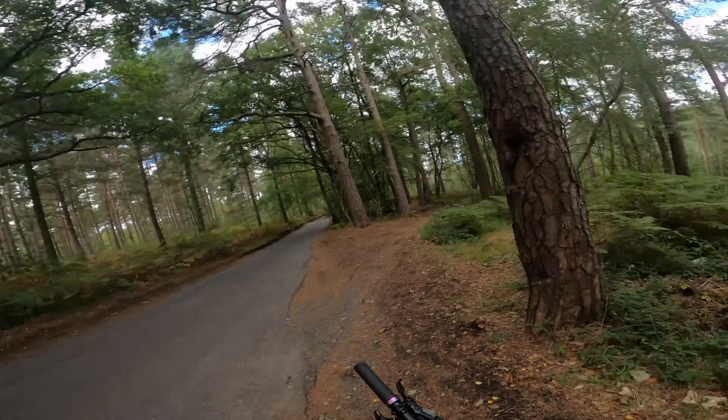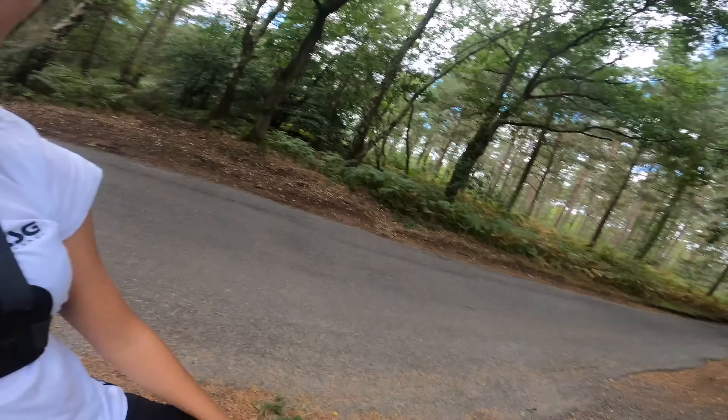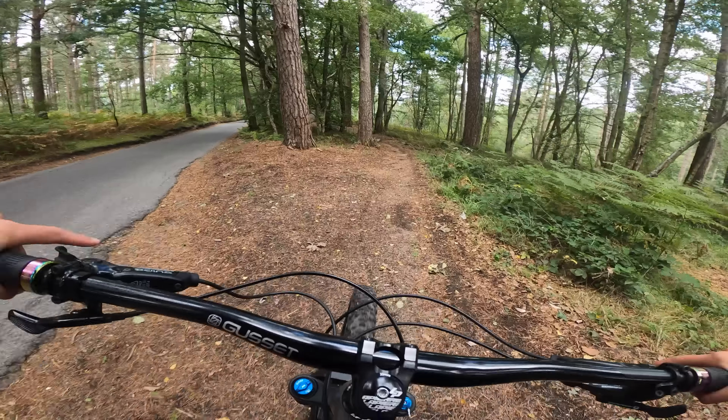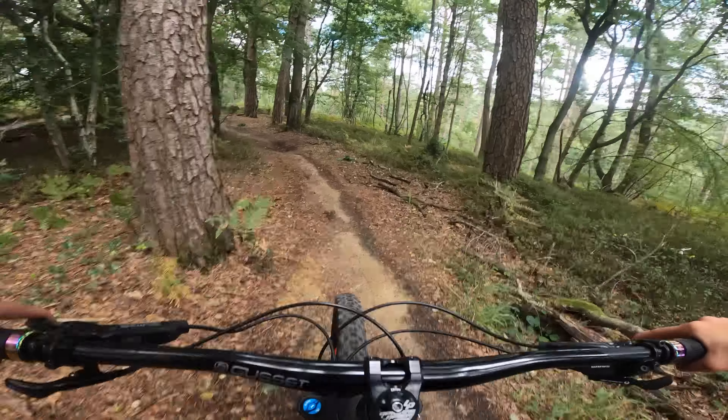I've arrived at the next trail which is Supernova. And this one is such a nice trail as well — it's super flow, it's got a few roots, some jumps, a mixture of everything, and it is one of my favourite trails. So let's just get it. Here we go — Supernova.